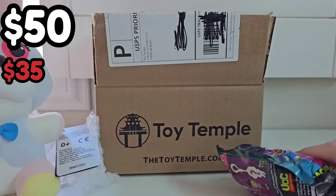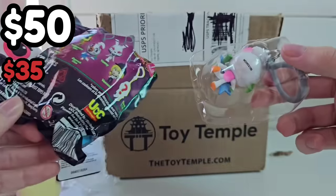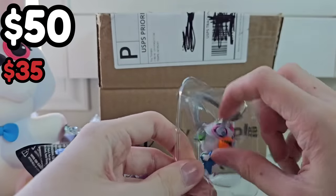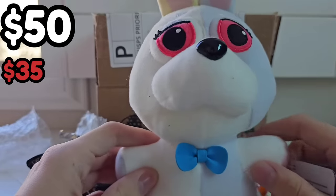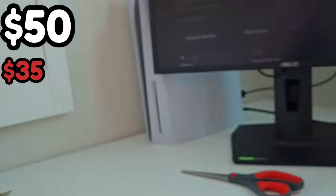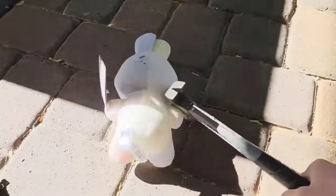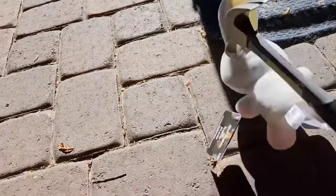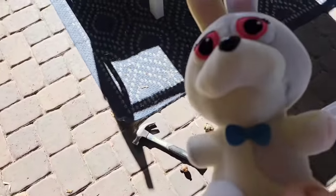Thanks, Toy Temple, for the $50 mystery box. Let's at least open up our little keychain — we got another Glamrock Chica. We're throwing Vanny outside — I can't take it anymore. Stupid $50 mystery box. Mr. Hammer has no effect on Vanny. So far, two of these mystery boxes have been a scam, and two are worth the price — only a little bit more.